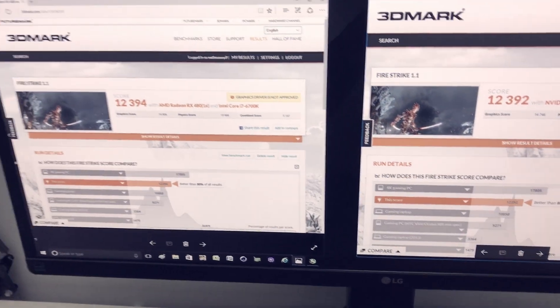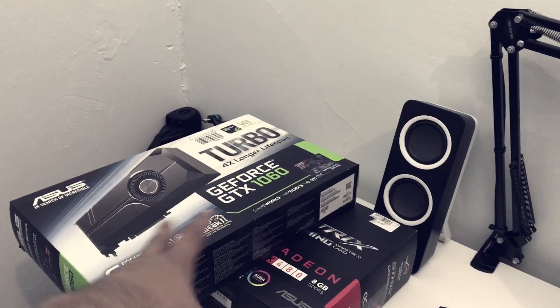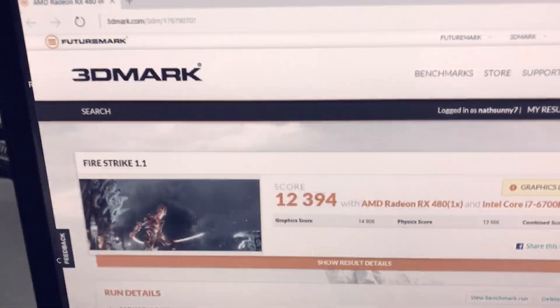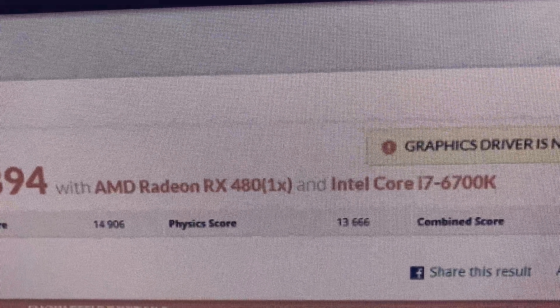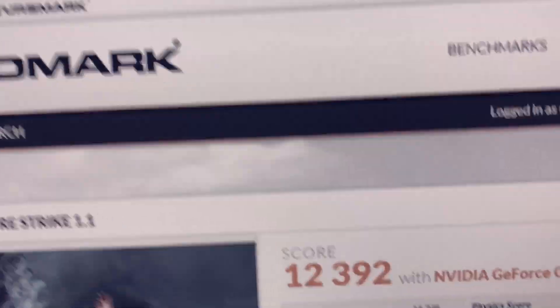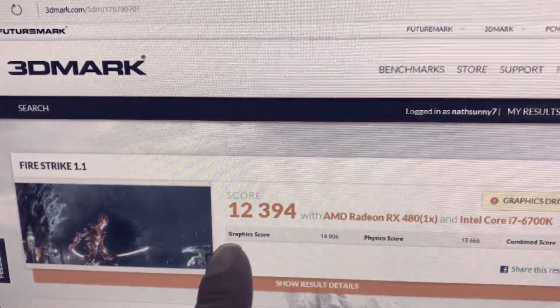I really thought that once I overclocked the GTX 1060 all the way up to 2100 megahertz, it would destroy the RX 480 — but that didn't happen. Looking at 3DMark Fire Strike, the ASUS Strix RX 480 scores a graphic score of 14,906, physics score of 13,666, combined score of 5,157, and a Fire Strike score of 12,394.